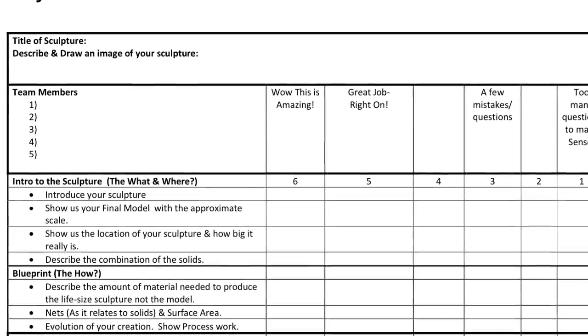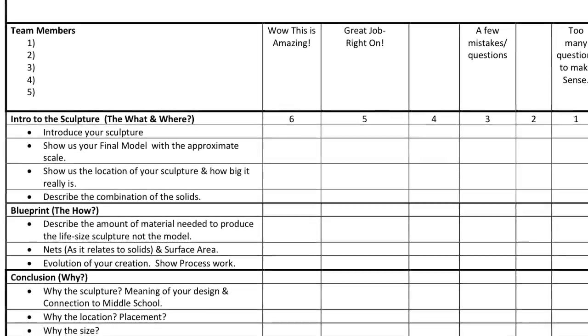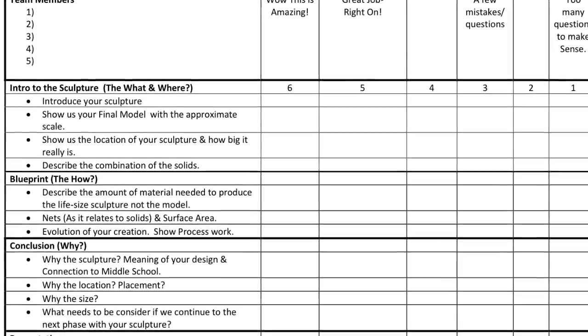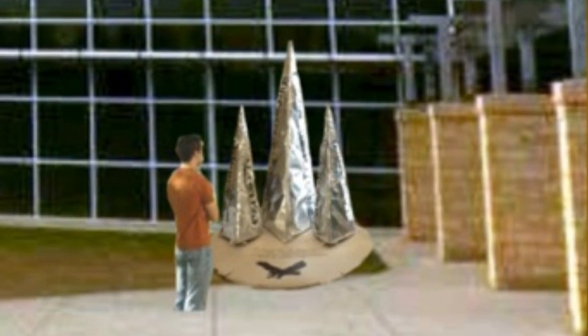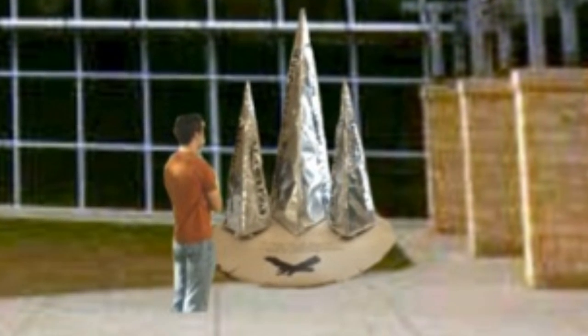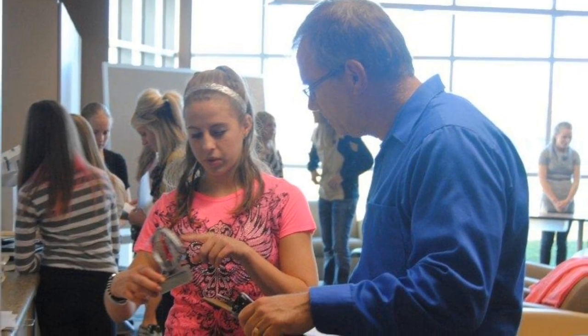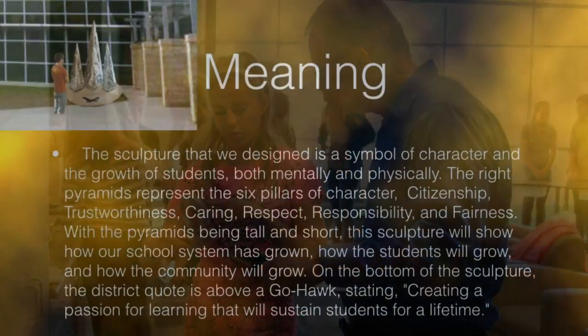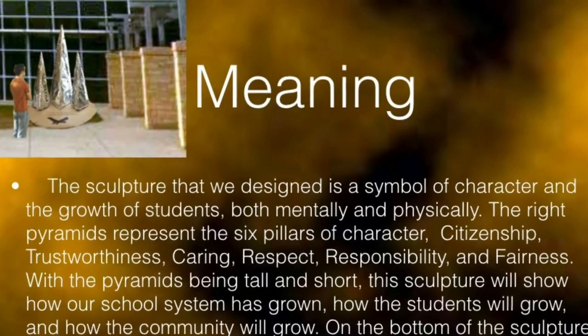Students were able to group up in groups of 2 or 3 and they designed their own geometric sculpture depending on location. This year it was more specific to the middle school since we were designing for the middle school. They used different apps to superimpose their sculpture, blow it up to scale size, show images of it at scale size. To make it real world, we brought in community experts for a final judging. After Jared and I watched the presentations, we narrowed it down to a top 9.